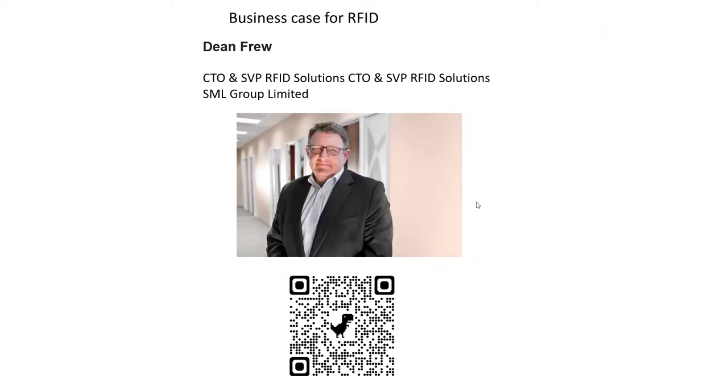No questions came in but attendees can use the raise-hand button or anonymous Q&A. Dean, thank you very much — I know you have a wedding to get to. Go spend time with your family.